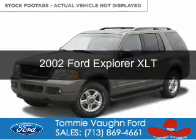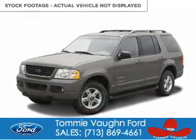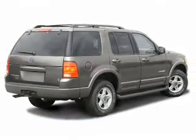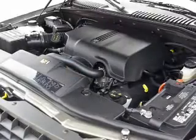This is a used 2002 Ford Explorer, powered by 4-wheel drive, a 4.6-liter, 8-cylinder engine, and a 5-speed automatic transmission.